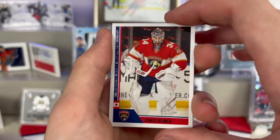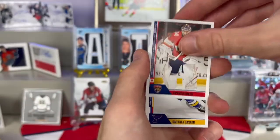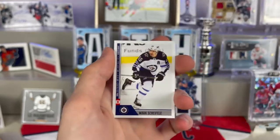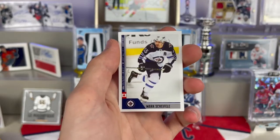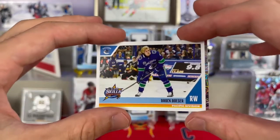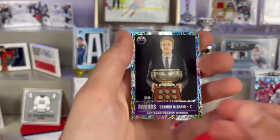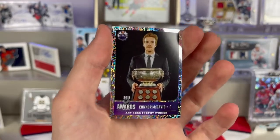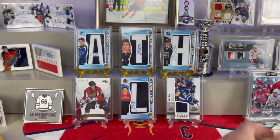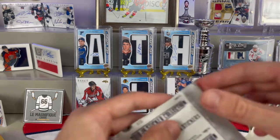From the first sticker pack we got a James Reimer with little stats, a Dmitry Askin, a Brock Besser All-Star Skills Competition sticker, and a Connor McDavid Art Ross Trophy Winners sticker — kind of a really cool border to it. I remember opening a box of these stickers, it was really cool.